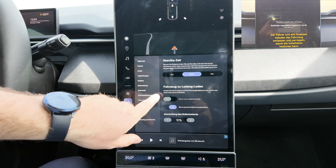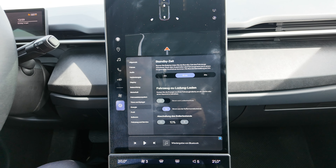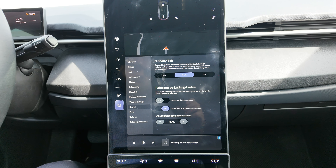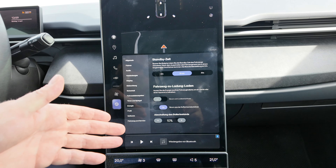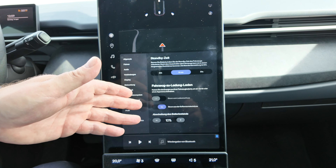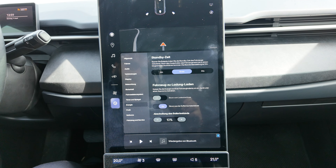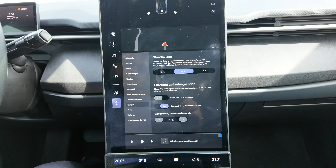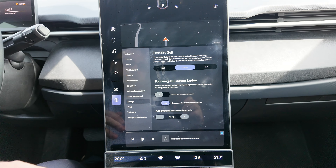Interestingly, there's already a setting called 'Fahrzeug zu Ladung laden', which means bidirectional charging — so they've already prepared for the next updates where you can use the car to charge other things. You can also set a shutdown threshold at, for example, less than ten percent. This is one of the things significantly improved and you really feel the difference.